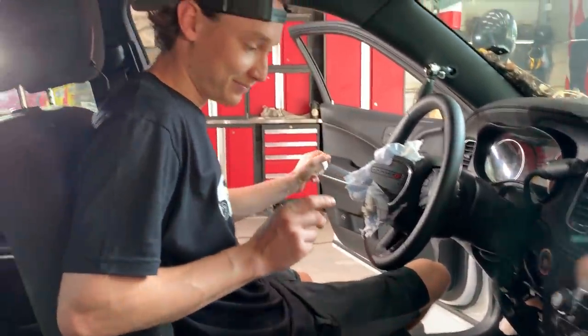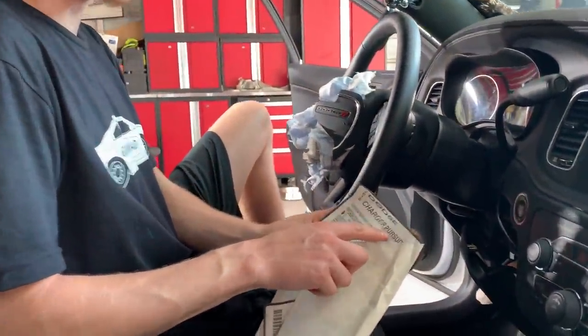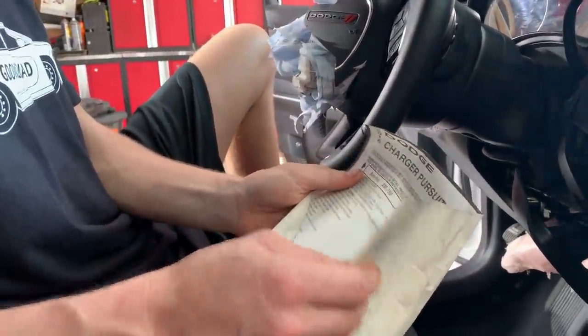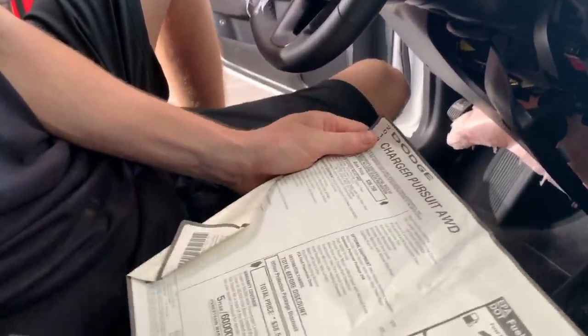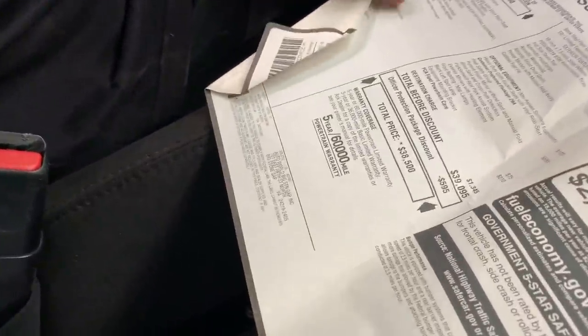That's not all — but wait, there's more. Check this out — we didn't even look at it yet. We've seen the little placard, and we've seen 'Charger Pursuit,' which is crazy. Charger Pursuit all-wheel drive. So the base price after everything totals out to be $38,500. This is insane.